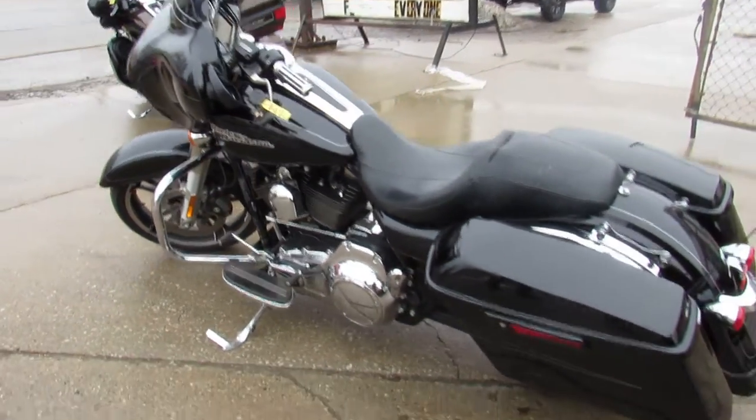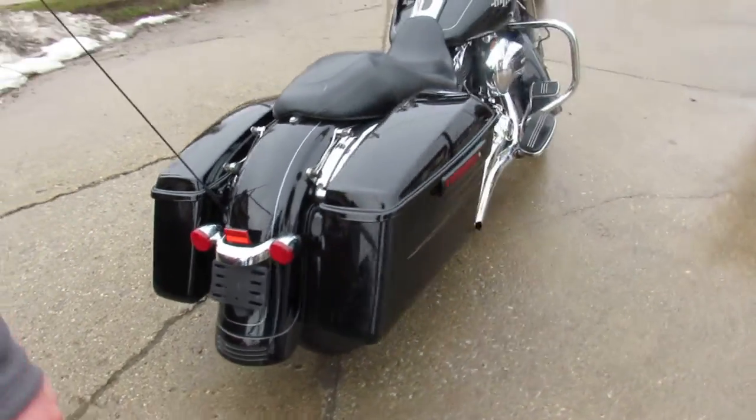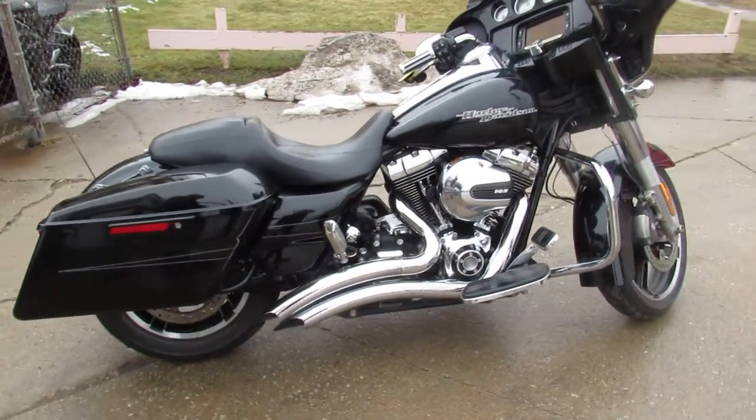Hey guys, it's Approval Powersports doing some videos on the used Harley-Davidsons we got in. Spring's just around the corner, so visit our website, YouTube channel, and Facebook page.